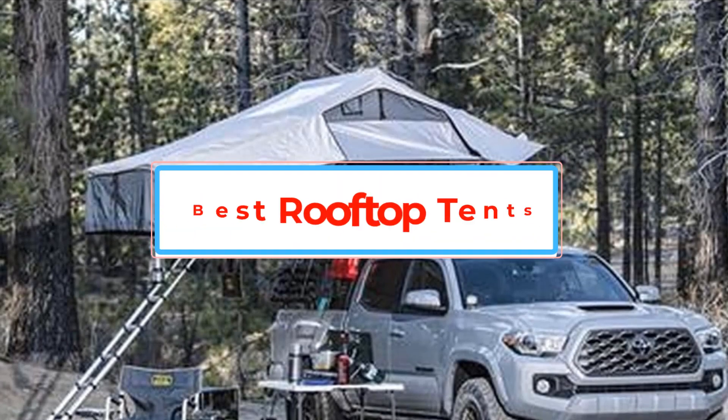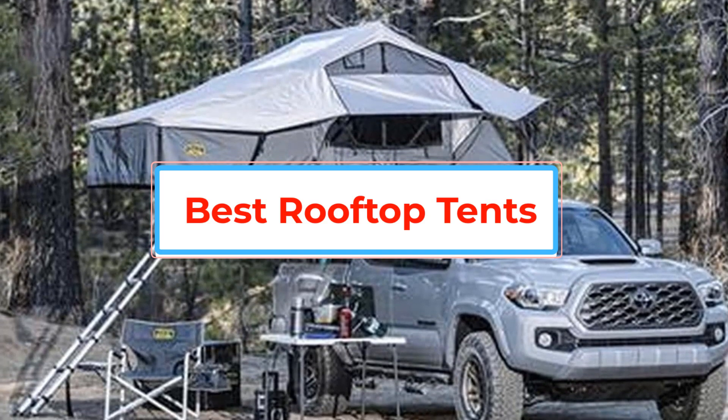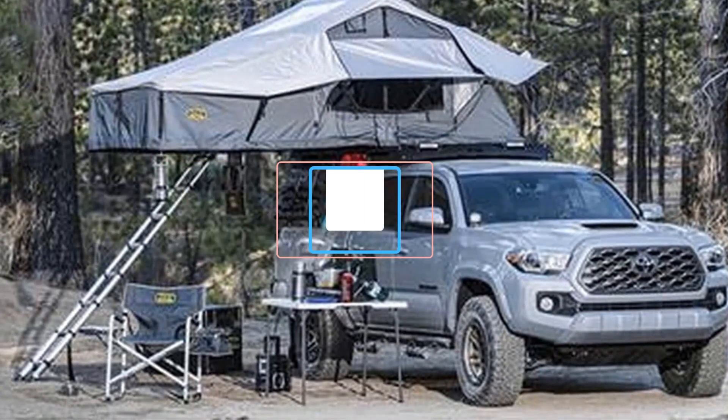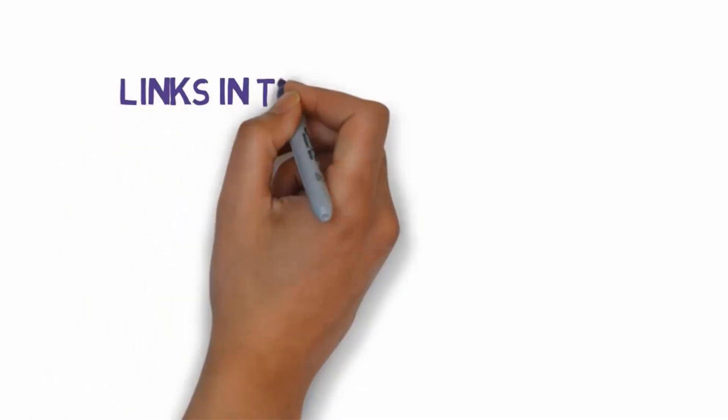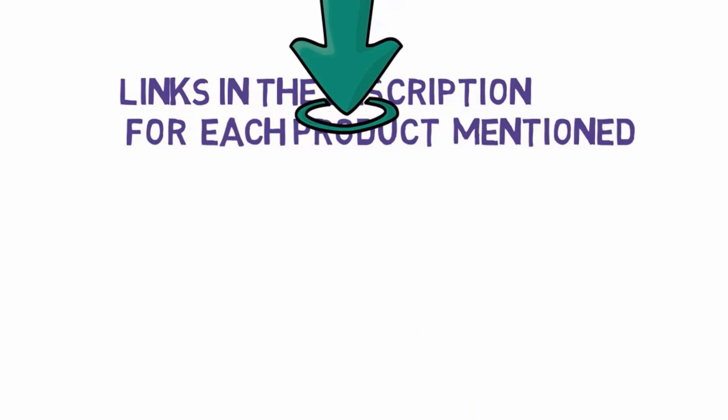Are you looking for the best rooftop tents? In this video we will look at some of the best rooftop tents. Before we get started, we have included links in the description, so make sure you check those out to see which one is in your budget range.